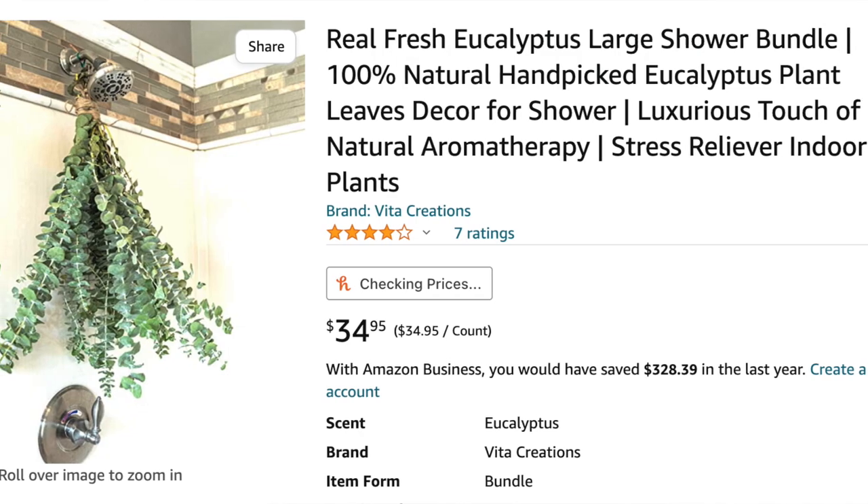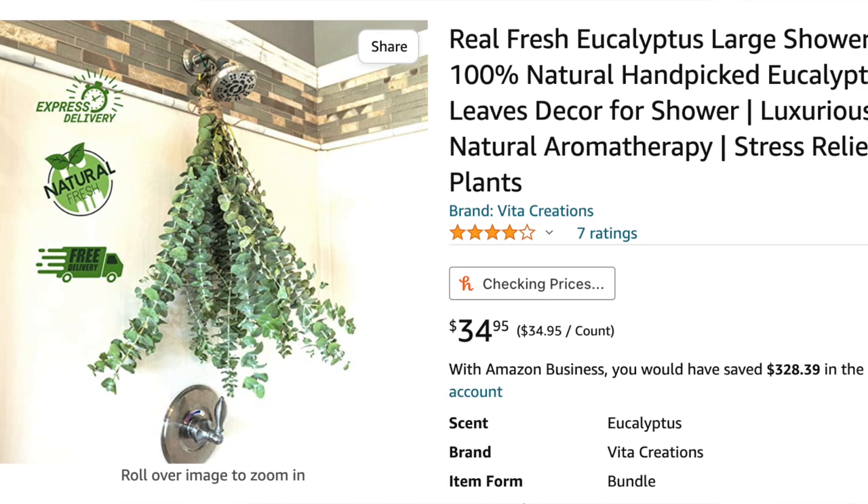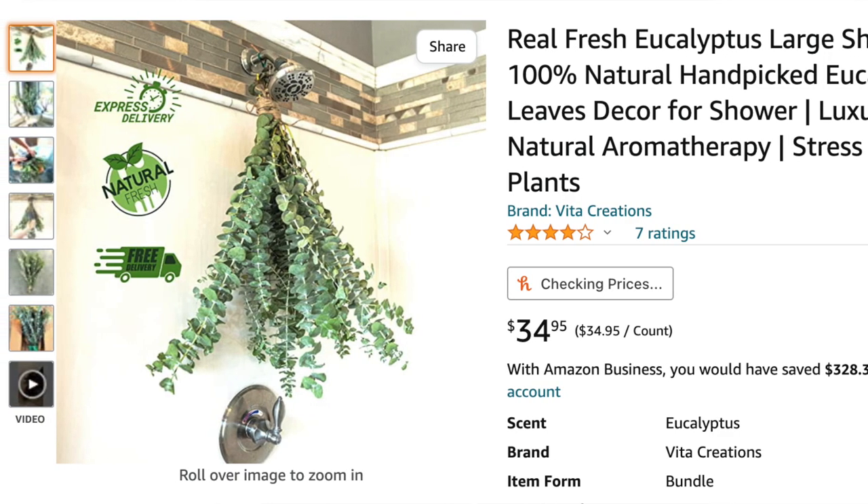Another way to make your bathroom smell amazing is by hanging some eucalyptus on your shower head. The warm steam from your shower will release the scent and your bathroom will smell like a spa. Fresh eucalyptus lasts up to three weeks and you can find it at your local Walmart, Trader Joe's, a florist, or even Amazon.